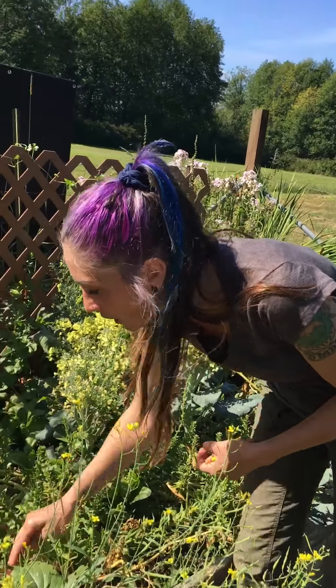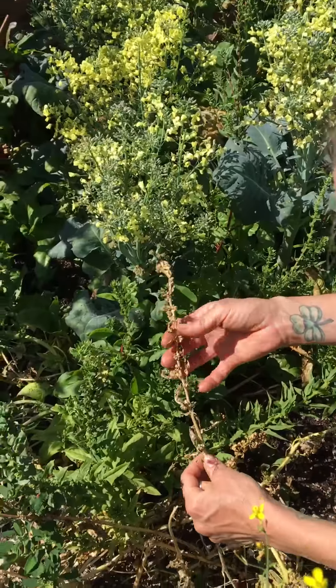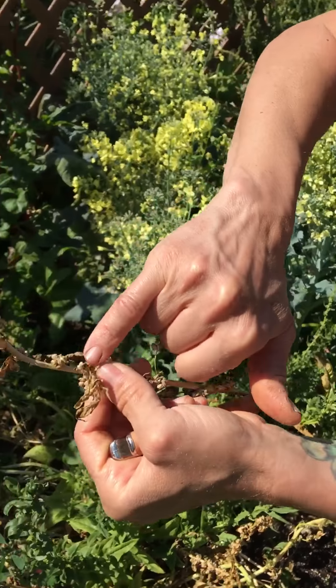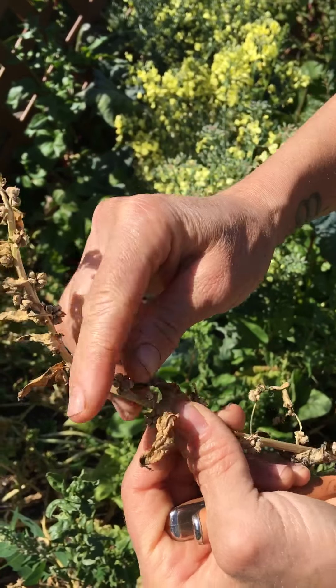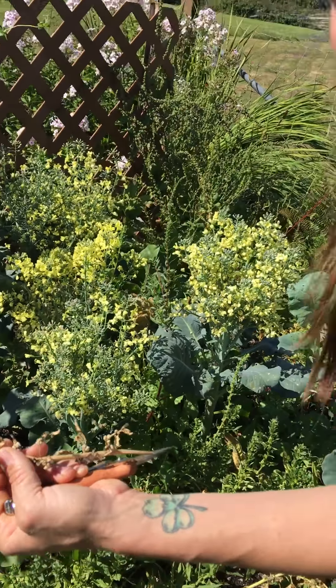This is my spinach that I was allowing to die back and grow to seed. I'm actually going to start harvesting these. Every single one of these little knobs — they come in clusters — every single one of these little knobs right here is a new spinach plant. So that's fantastic.